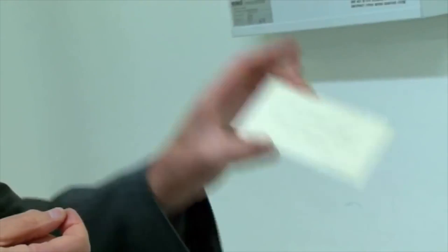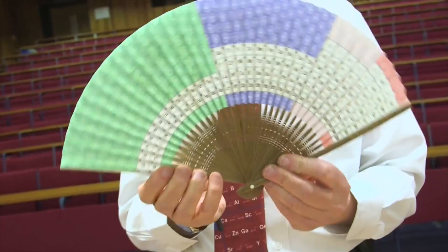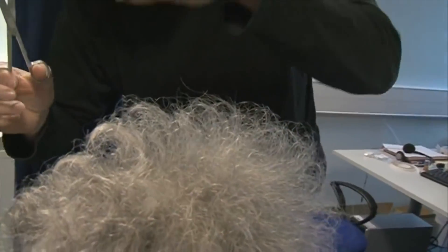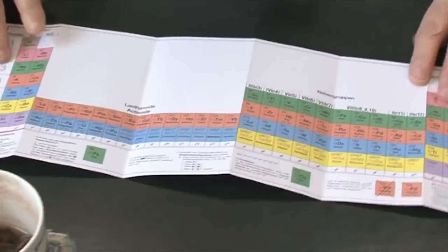This is Mendeleev's business card, and you can see it's a fan. I've been told that they need to take one of my hairs. So each element, or each symbol, is four microns across. Everything is revealed.